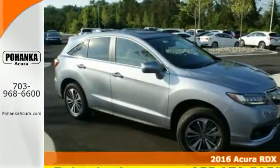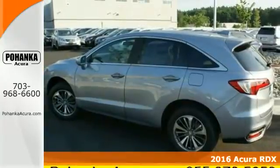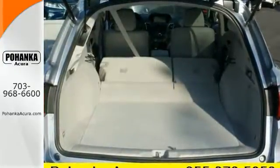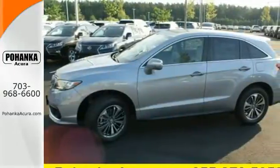It's a 2016 Acura RDX. This luxury crossover provides everything you need to get through your daily routine. The 3.5 liter iVTEC V6 engine with the 6-speed automatic transmission with sequential sport shift paddle shifters and grade logic control supplies all the muscle.